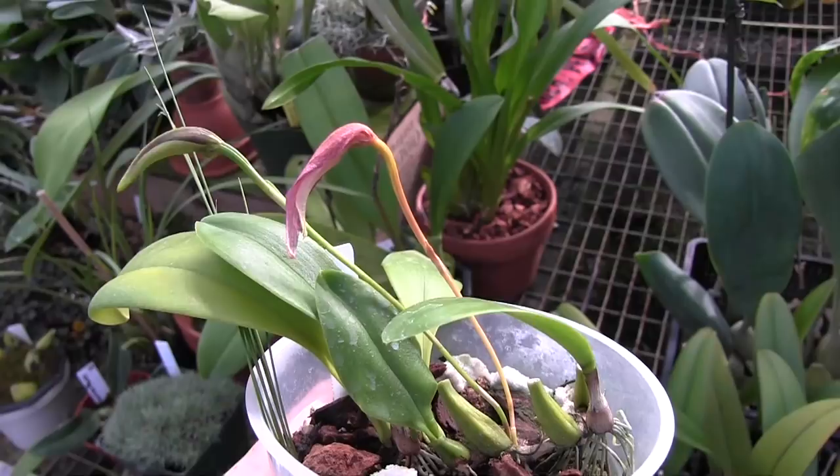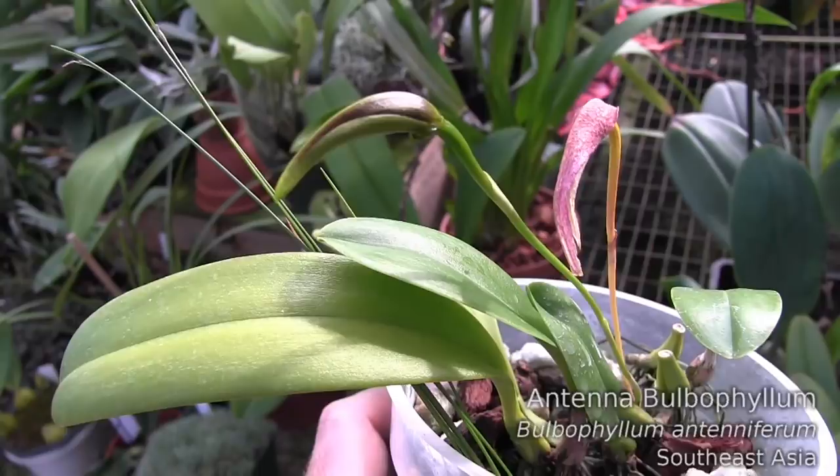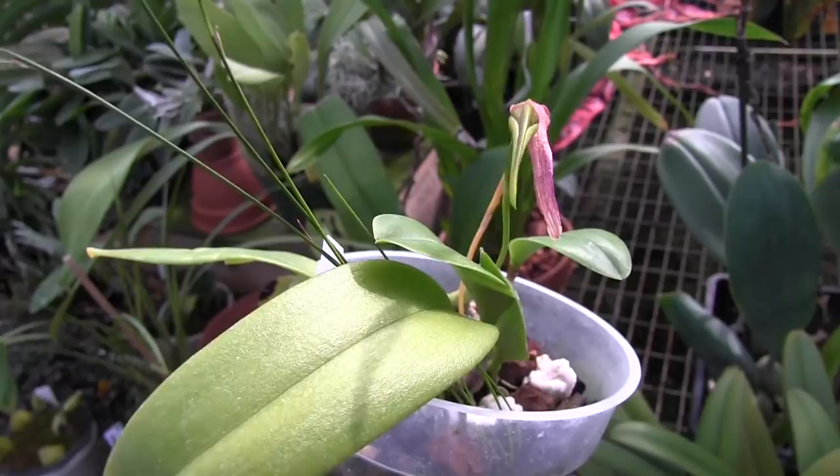This is another Bulbophyllum — a smaller one called Antiniferum. You can see its most recent flower has kind of turned pink and it's about to fall off, but it also has another bud that's about to pop open. These have cute little flowers with little antennae on them — hence the name.